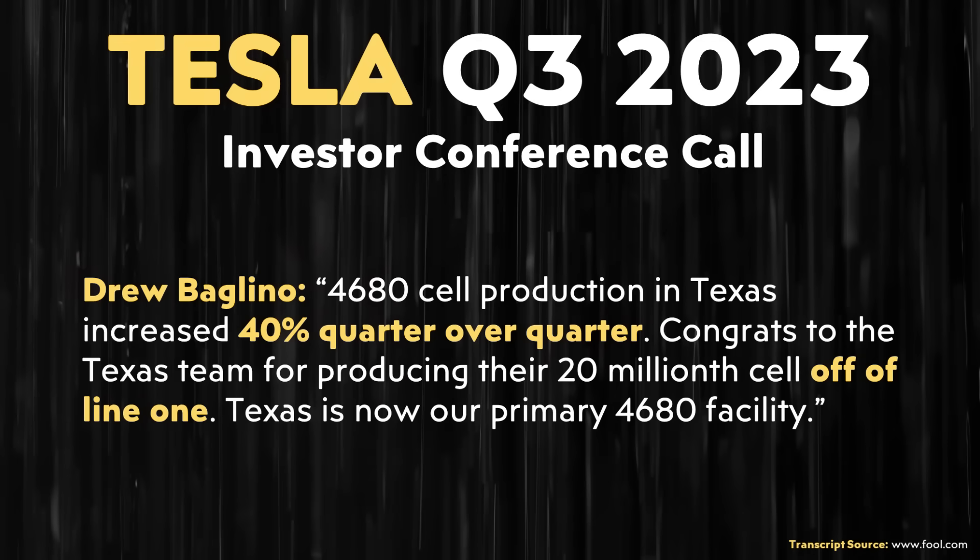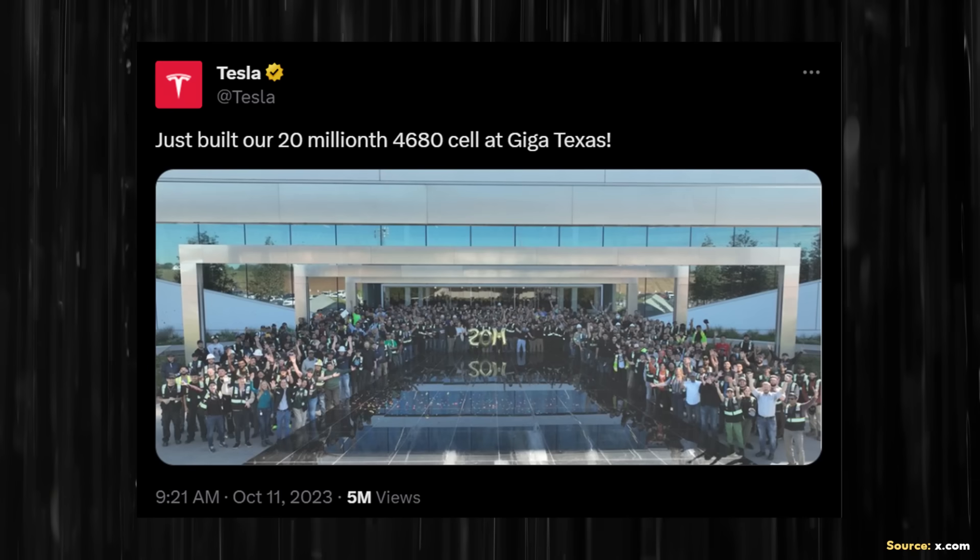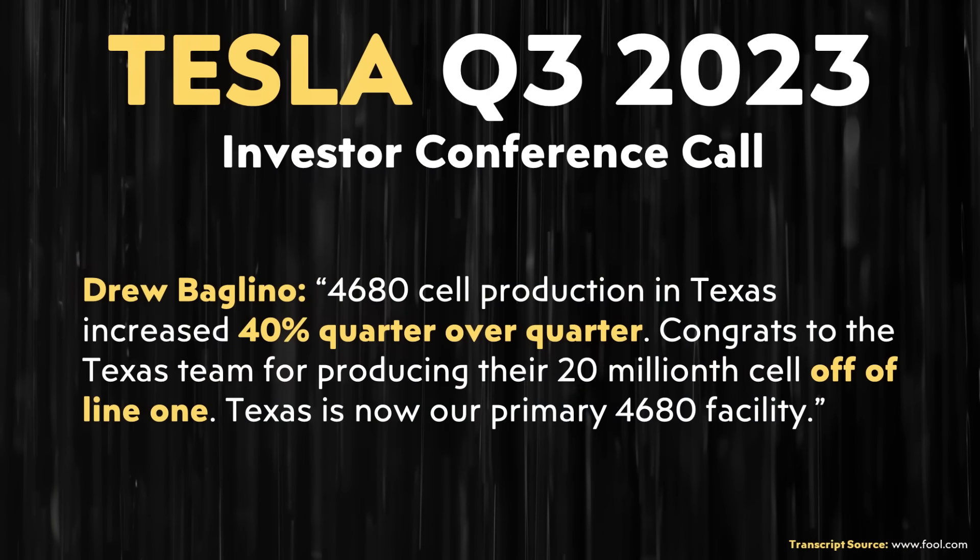Tesla is making steady progress towards mass production. During Tesla's Q3 2023 investors conference call, Drew Baglino shared some encouraging 4680 battery production updates. Drew mentioned: "4680 cell production in Texas increased 40% quarter over quarter. Congrats to the Texas team for producing their 20 millionth cell off of line one. Texas is now our primary 4680 facility." Drew specifically clarified that the 20 million battery cells were produced off of line one — a single line.